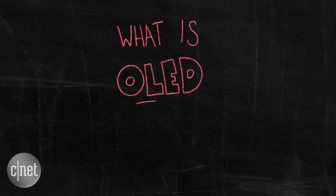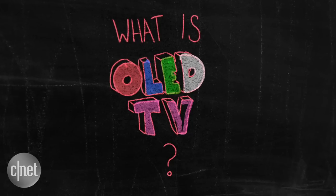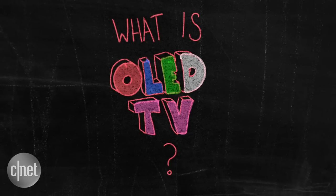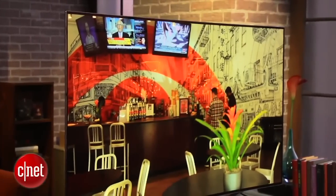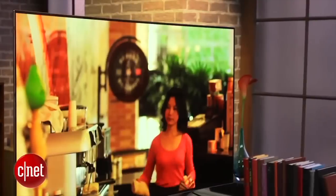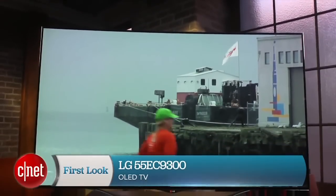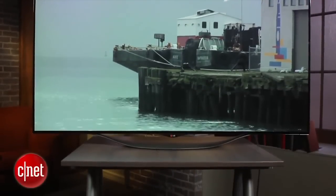OLED is a television technology that's been used in the best-looking TVs we've seen to date. But how does the tech differ from regular TVs, and what do you need to know? OLED televisions produce their images via a different technological process to other kinds of TVs, and we at CNET have been very fond of the result, with the first OLED TV we reviewed producing the best picture quality we've ever seen.